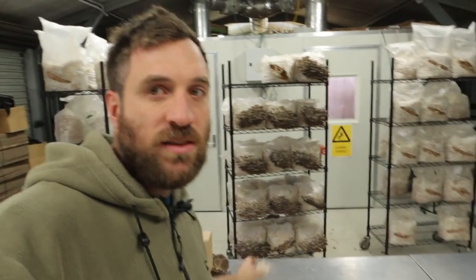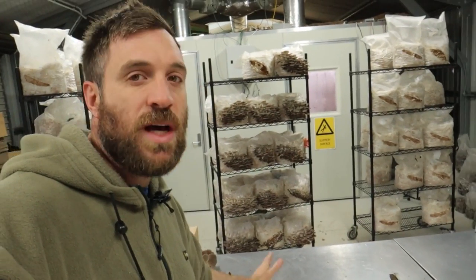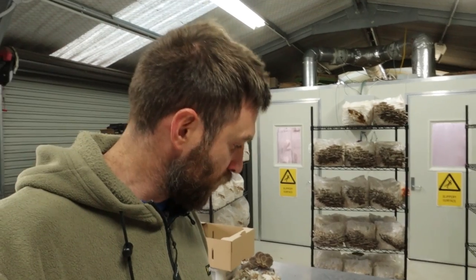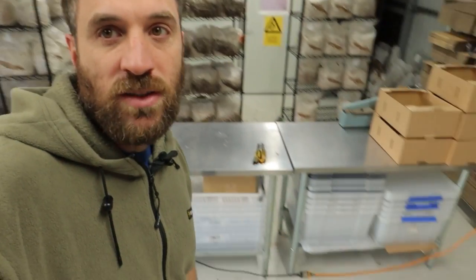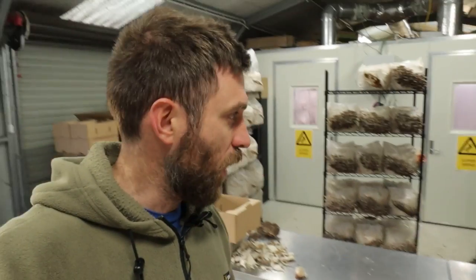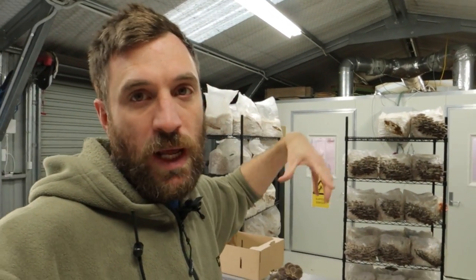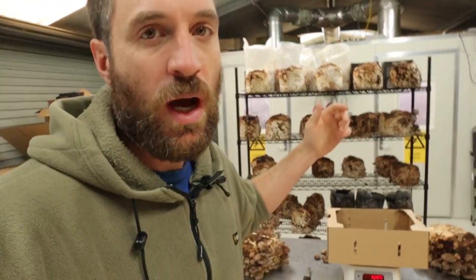Next to the containers are just the offcuts — they get cut, placed on the table, and then put in the bin. All the tables are sanitized before harvesting. Thursday is our cleaning day — we go over and clean the floors really heavily every Thursday, inside the fruiting room and out here as well.